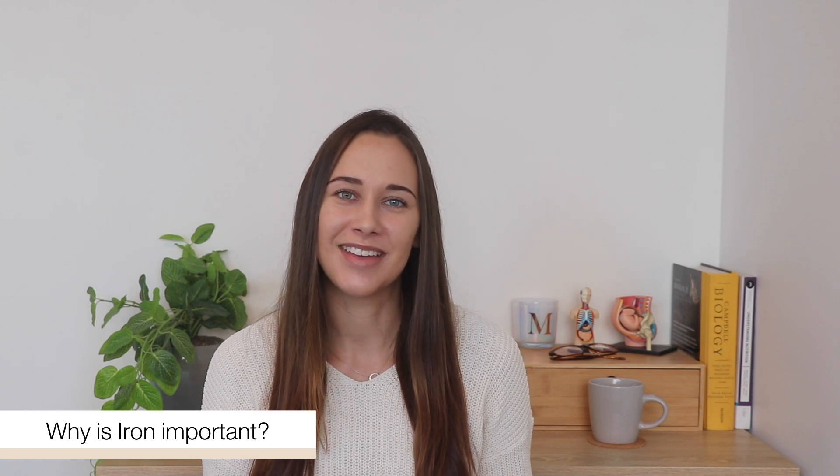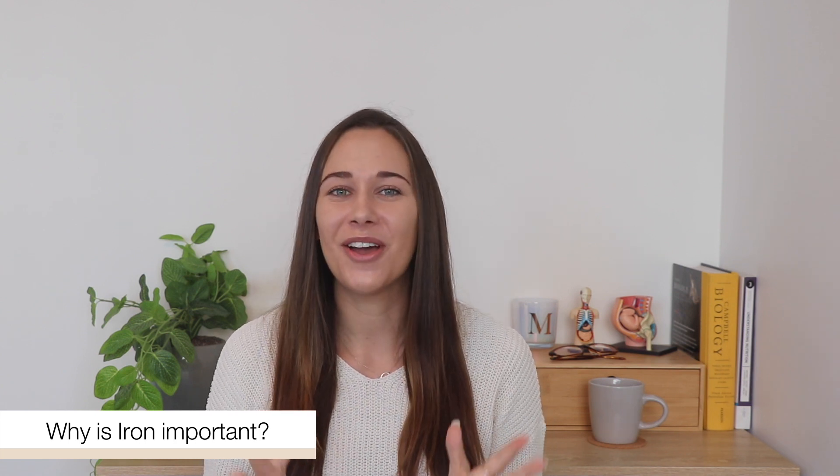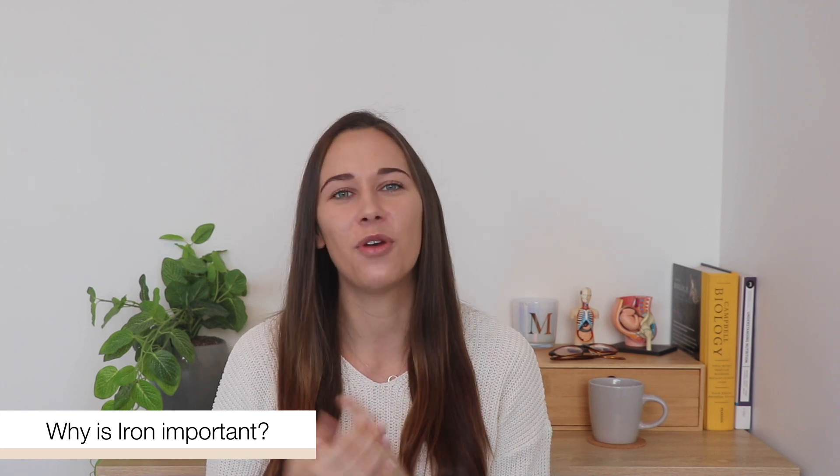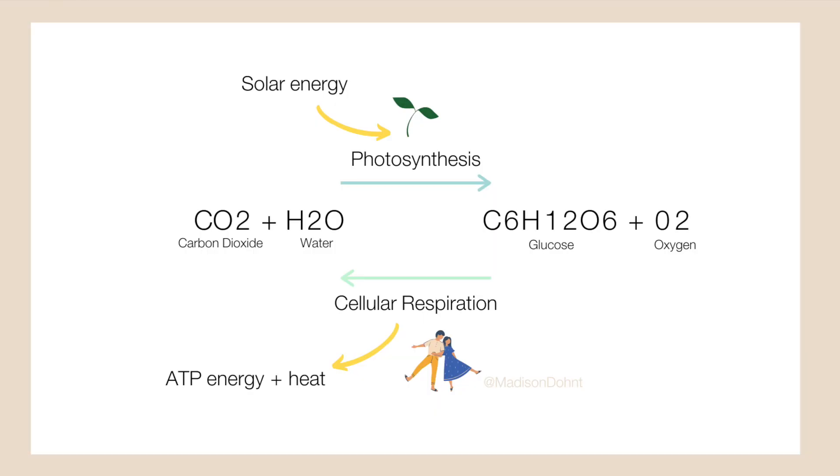Let me ask you — why do we breathe? You probably said to get oxygen, but why do we need oxygen? The way that we make energy is actually opposite to plants. While they use photosynthesis, we use a process called cellular respiration. Plants use carbon dioxide and water to make food and oxygen, whereas we use food — the glucose from carbohydrates — and oxygen to make lots of energy, a little water, and some carbon dioxide waste that we breathe out.